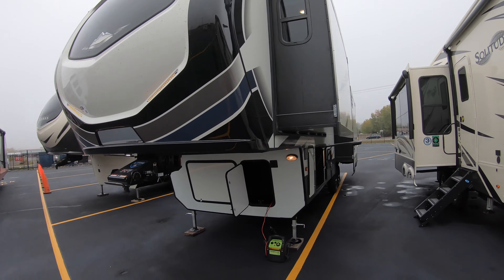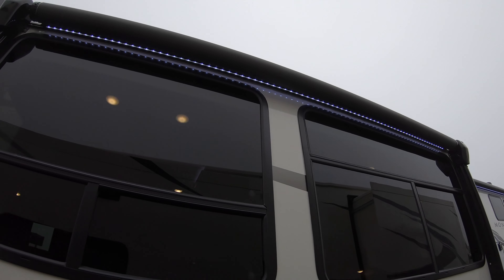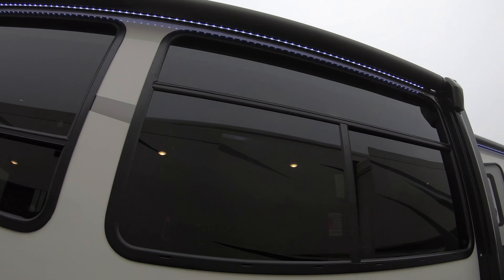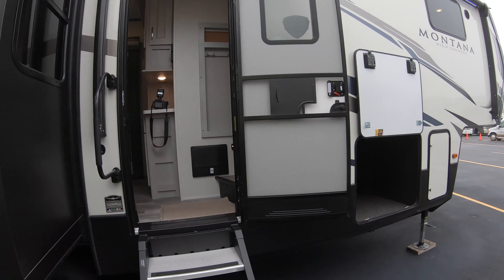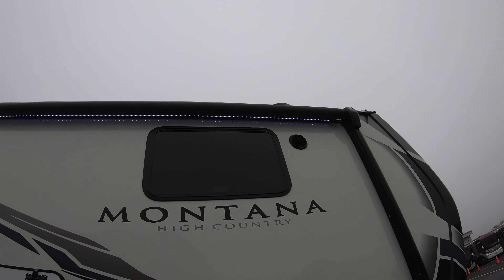We'll make our way around the back side of the coach. The Montana is looking good — nice big back window, a lot of natural lighting, and access ladder for the roof.